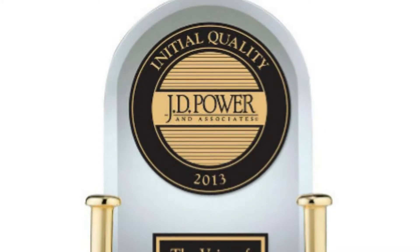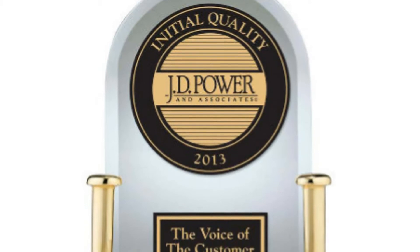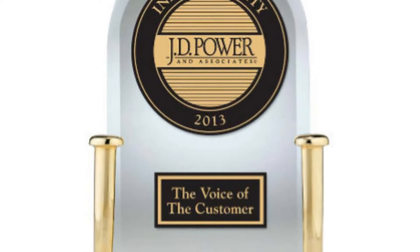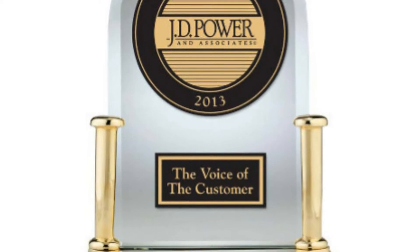JD Power and Associates ranked the Honda CR-V first among compact SUVs in their 2013 Initial Quality Study. The Subaru Forester isn't even in the top 3.